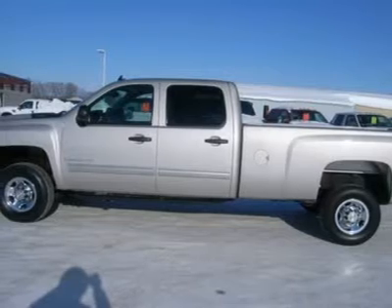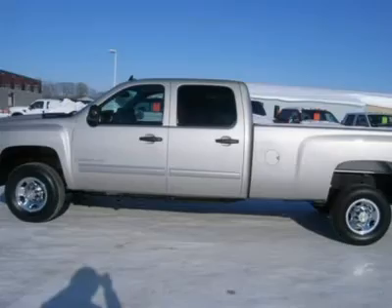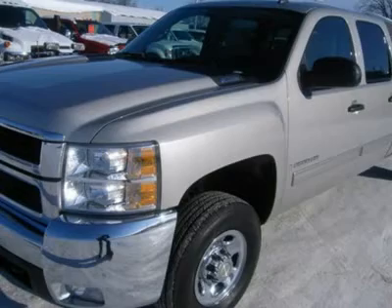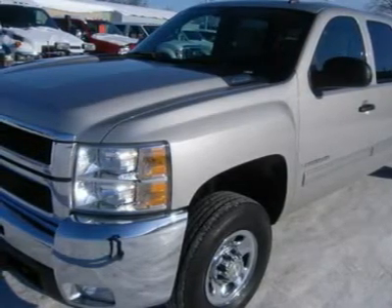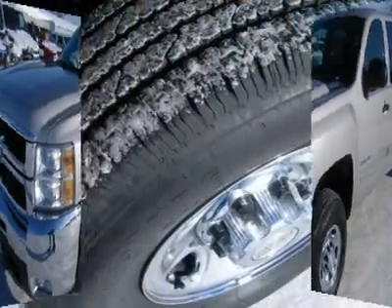Power sunroof, dual power gray cloth bucket seats, XM satellite radio capabilities, 3.73 gears, power heated folding mirrors with built-in directional signals, power sliding rear window, Bridgestone VST LLT 245-75R16 tires.